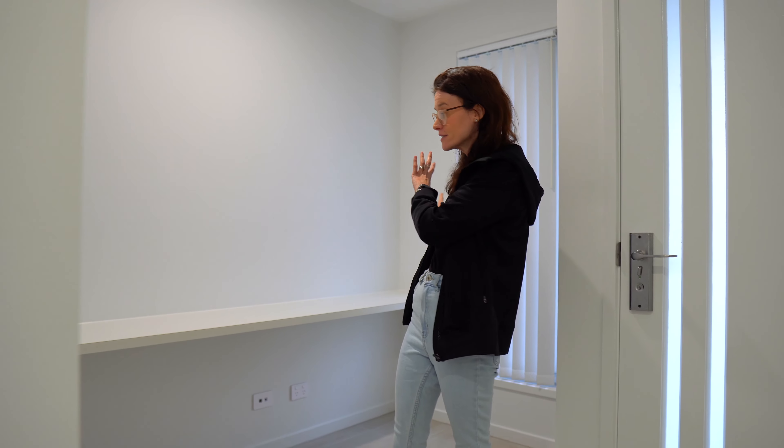Hi guys, welcome to our new home. We're here and it's very wet. This is a brand new build, so we're the first people to live here.